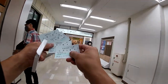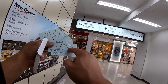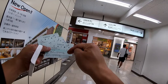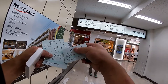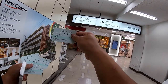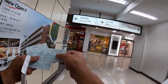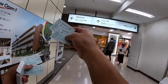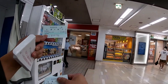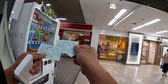The first ticket says from Tarumi station to Motomachi station. The second ticket says from Motomachi station to Osaka station. I only need two tickets — one set — for the first part of the trip. From Tarumi station I'll put the ticket that says Tarumi to Motomachi into the gate machine, then take it out and hold it. When I get to Osaka station and I'm exiting, I'll put both tickets — the one that says Motomachi to Osaka and the one that says Tarumi to Motomachi — into the gate. And that's how you do it.